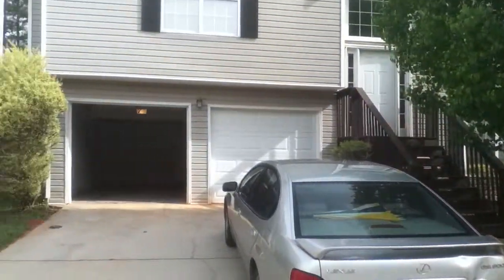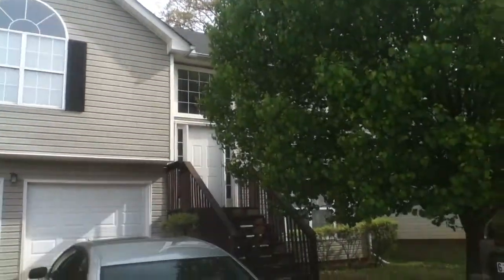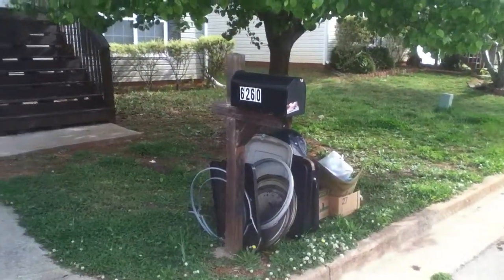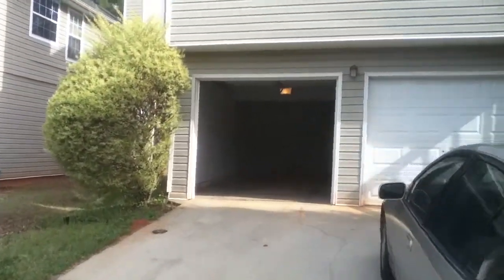This is 6260 Matthews Drive, Lithonia, Georgia. Move out inspection. Miss Edna has cleaned the house out and I believe this property is in better shape than it was when she moved in.